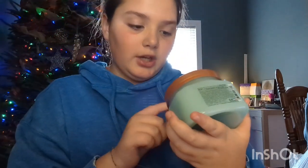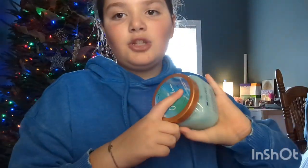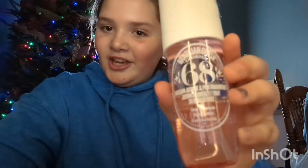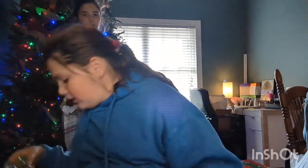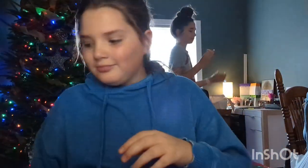From Tree Hut I got the Ocean Glow sugar scrub and the body wash — the body wash is in the shower because I used it last night. It smells so good, I think it's my favorite. Then I got another little pack of claw clips — so cute.